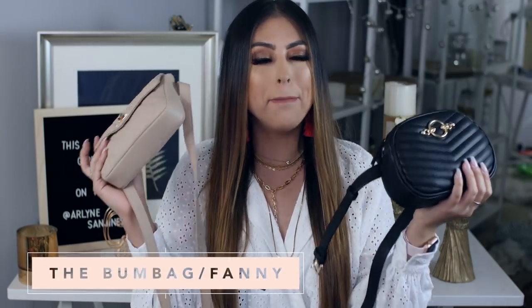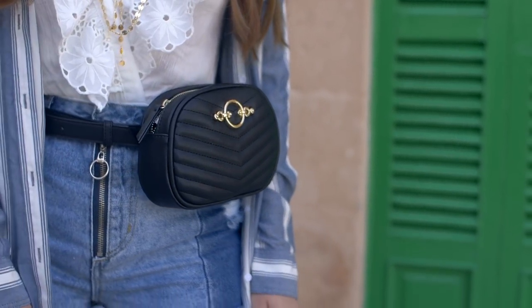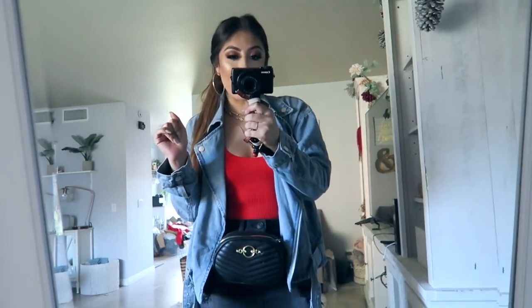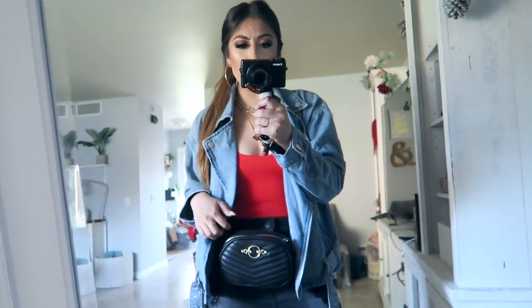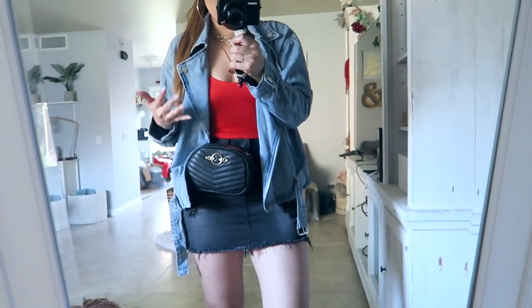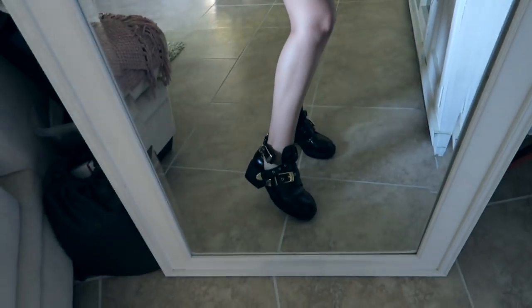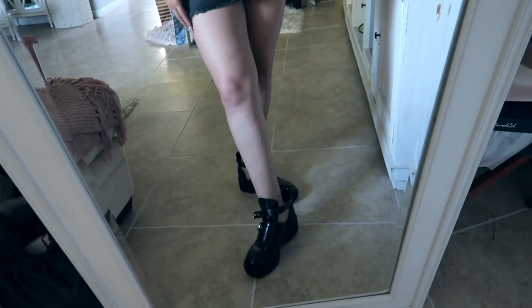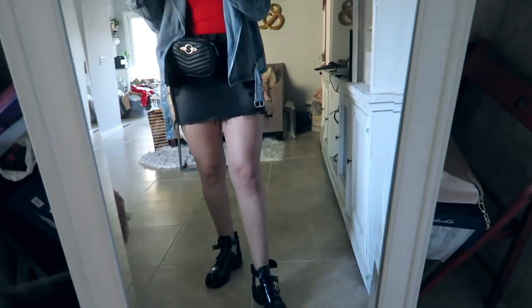Moving right along, I've got a bum bag — or fanny pack — though a lot of them online will say bum bag. This one is from Topshop and I actually wore it in my lookbook. I've worn it on my Instagram and I often get questions asking where it's from. I love the little metal detail on it — it was affordable, I think like 40-ish or under. I'm wearing this red bodysuit, a denim jacket from Forever 21, the bum bag, a black denim skirt, and some booties that are kind of like Balenciaga knockoffs — I think from Boo or Misguided.